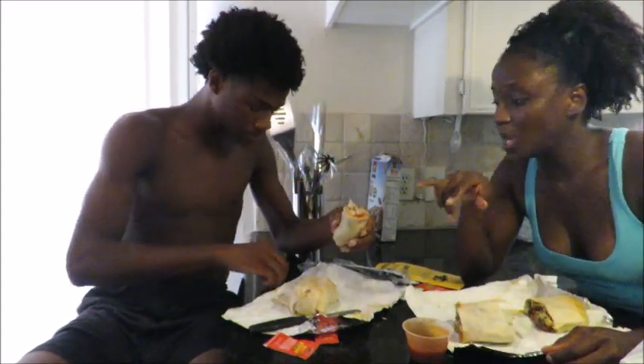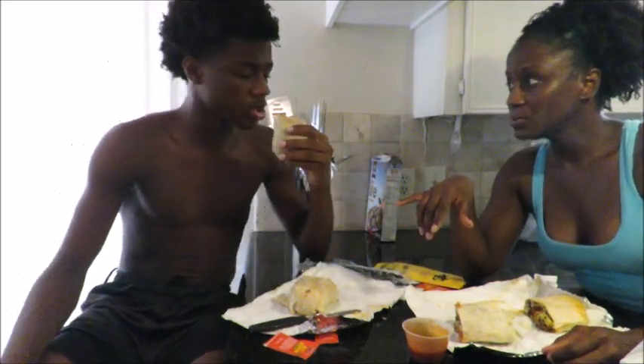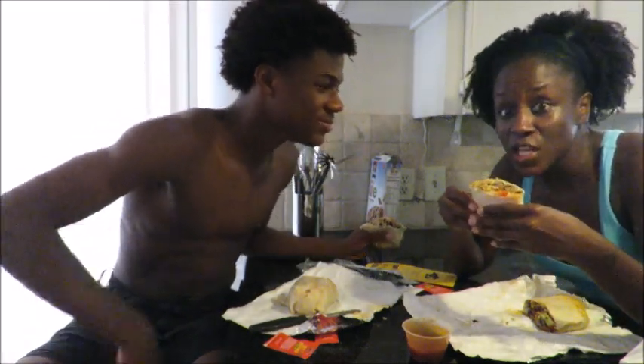The brisket is real juicy. How's your chicken — is it dry? It's not dry. The brisket is juicy and tender, it's good. It's really good.